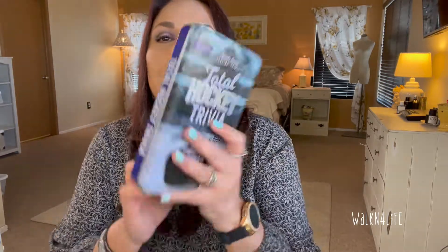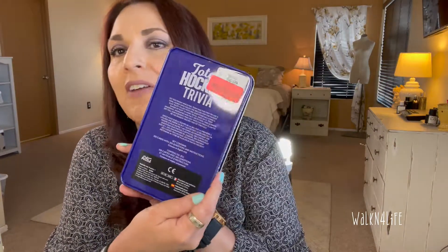I went down the clearance section and found this — a Sports Series Testing Trivia total hockey trivia game on clearance for $5. My daughter is a hockey fanatic and her team is the Pittsburgh Penguins; she and her dad watch it together. I knew they were going to love it, and they sure did. I know nothing about hockey, but they love it.